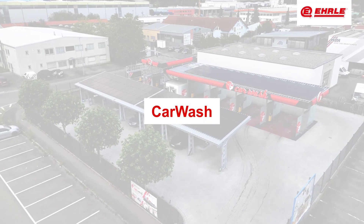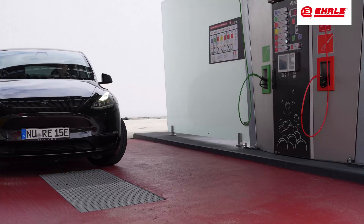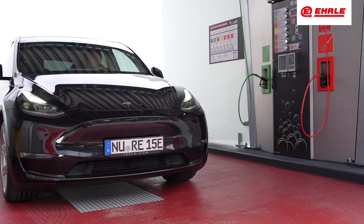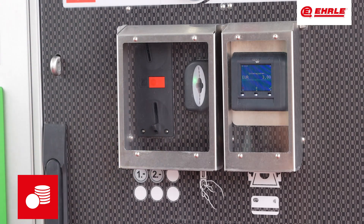Self-service car washes for professional vehicle care, made by Earl. At Earl, we offer state-of-the-art self-service car washes designed for professionals. Payment can be made in cash or with tokens, and the amount is displayed after coin insertion.